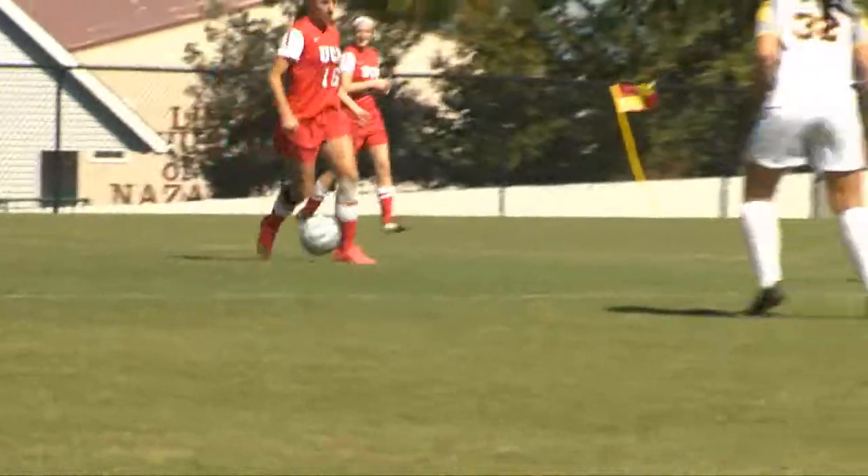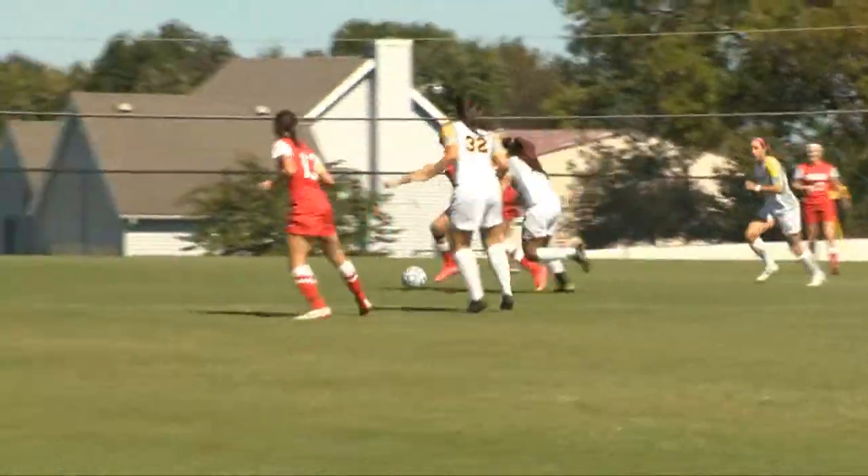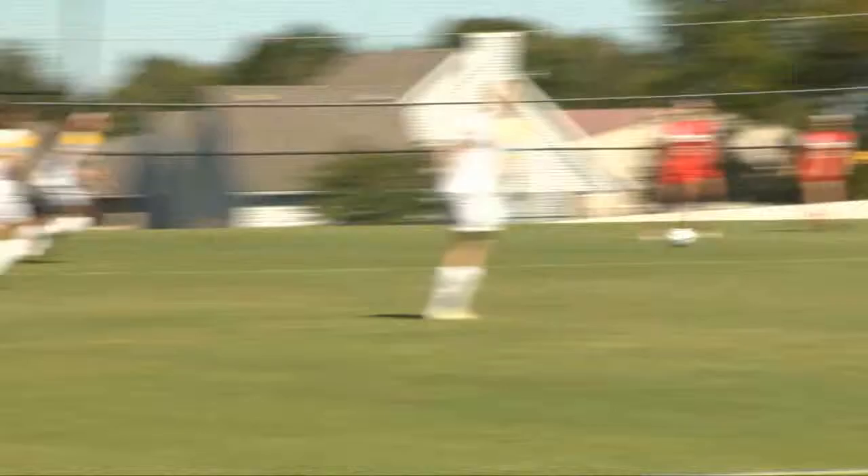The Jennies came out strong Sunday against Fort Hayes. Here we have number 16, Hannah Pyle, displaying her footwork, dribbling past her opponents.